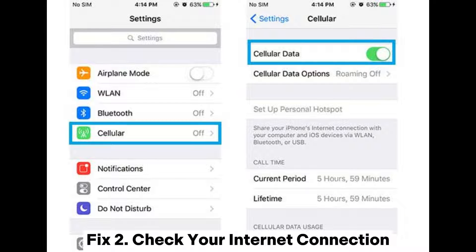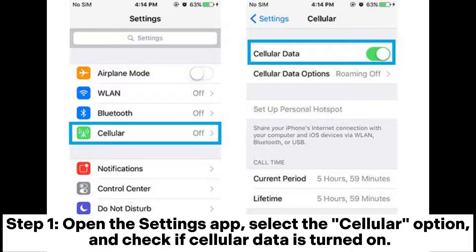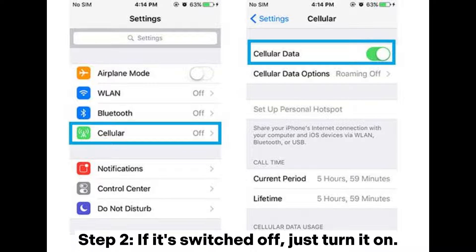Fix 2: Check your internet connection. Step 1: Open the settings app, select the cellular option, and check if cellular data is turned on. Step 2: If it's switched off, just turn it on.